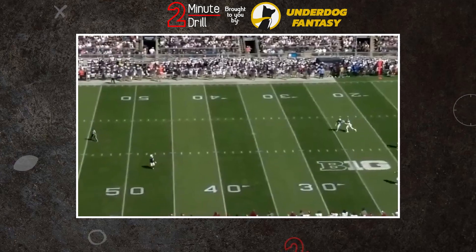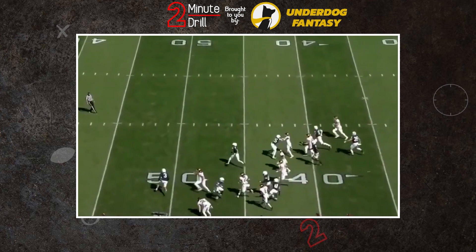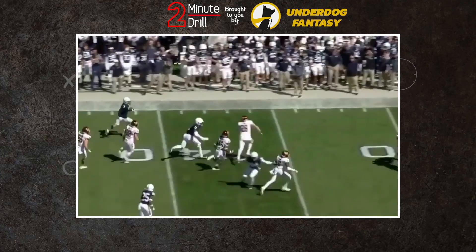Slot receivers are a dime a dozen nowadays in the NFL. You have to really have something that makes you stand out if you want to be an early pick. As a slot receiver, does Parker Washington have that special trait? Find out in this two-minute drill.